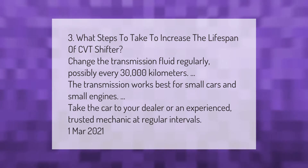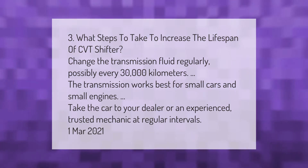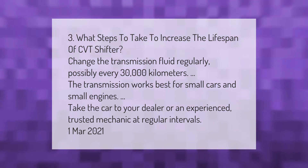What steps to take to increase the lifespan of a CVT? Change the transmission fluid regularly, possibly every 30,000 kilometers. The transmission works best for small cars and small engines. Take the car to your dealer or an experienced, trusted mechanic at regular intervals.